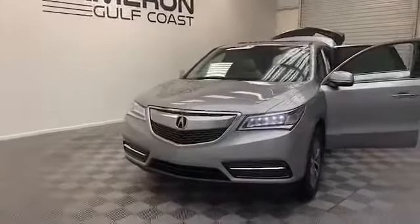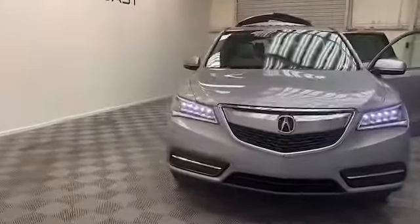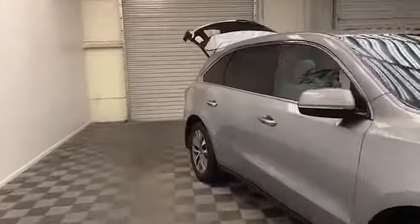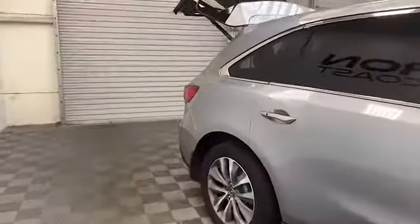Tamron Gulf Coast just received a new shipment of pre-owned vehicles, and today we have this 2016 Acura MDX 3.5 edition SUV.